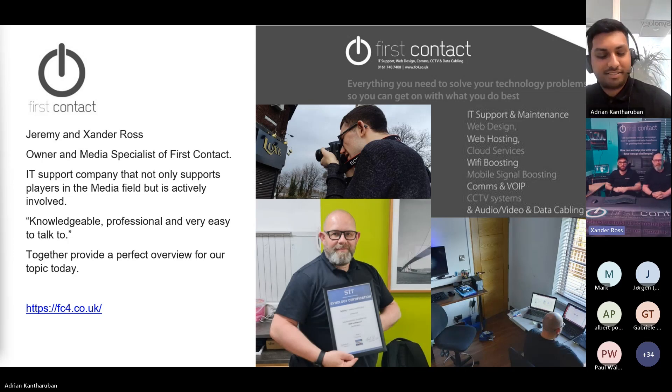Hi, I'm Jeremy. I'm the owner of First Contact. We've been involved with Synology solutions for about 20 years now.